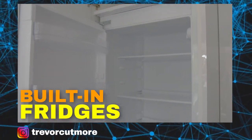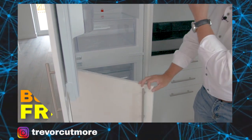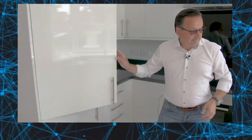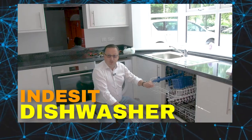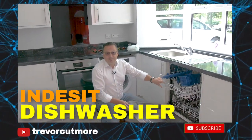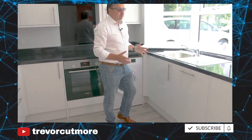This is all built in as well. We've got a built-in fridge and a built-in freezer. And here we've got a nice integrated dishwasher. Not that I know how to use it, but it's here. So it's a well-equipped one.